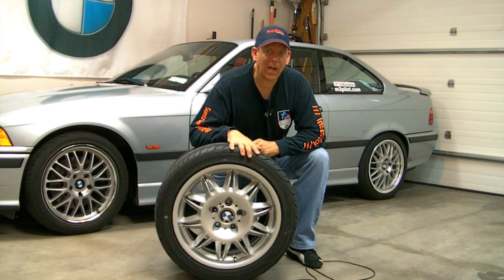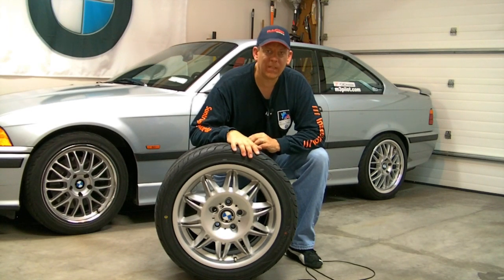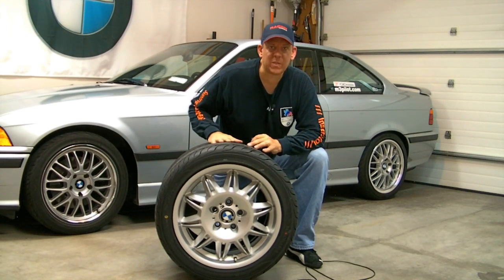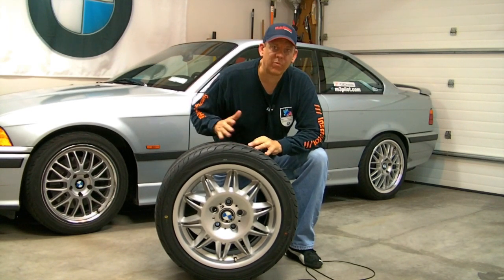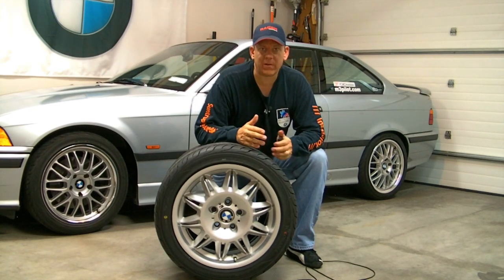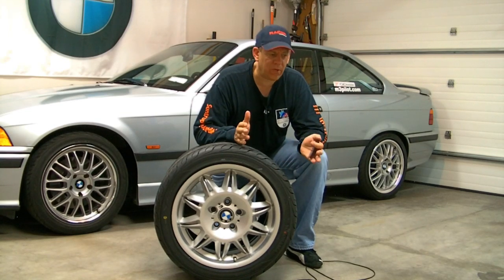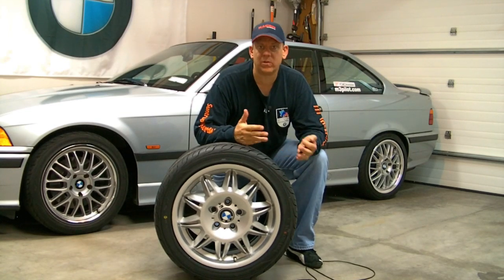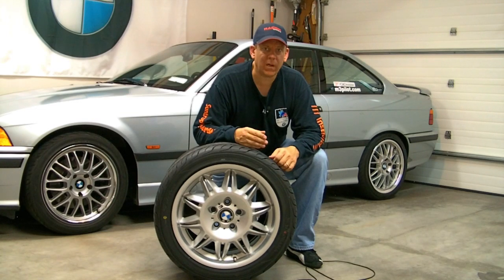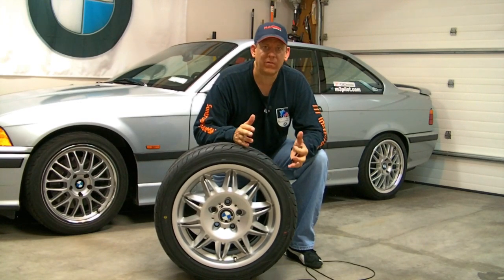I recently got some Yokohama S-Drive tires for my 97 BMW M3. The old tires were Dunlop SP Sport 9000s. They were getting pretty old, and especially the rear tires were worn down to about a slick, because the wheels are staggered — the rears are wider than the front — so you can't rotate them and get even tread wear. The rears were worn down just about to a slick, and they were not performing very well.